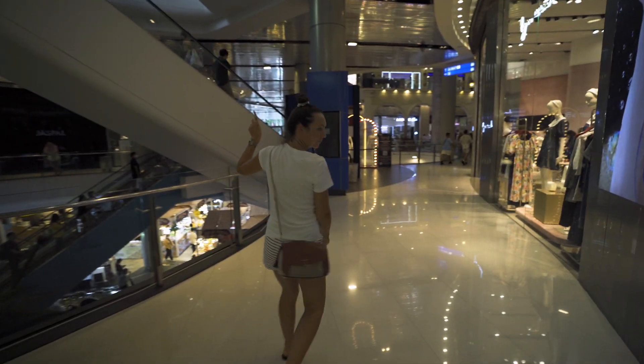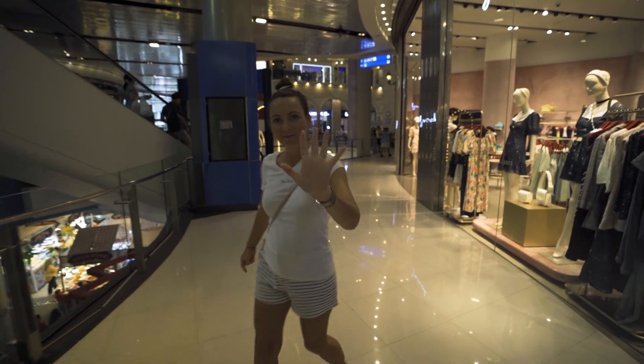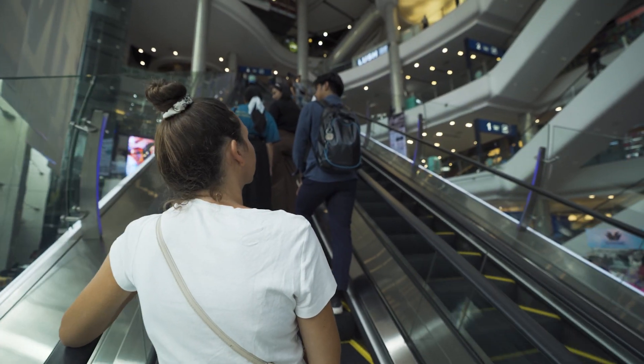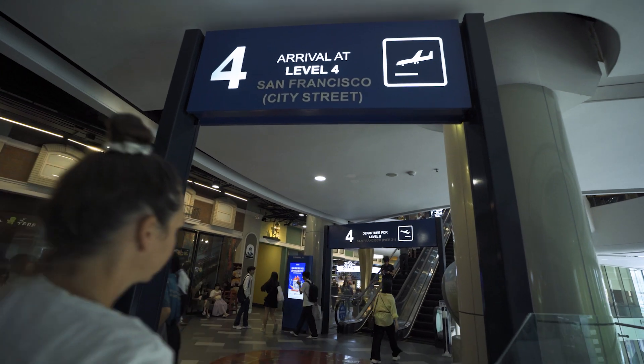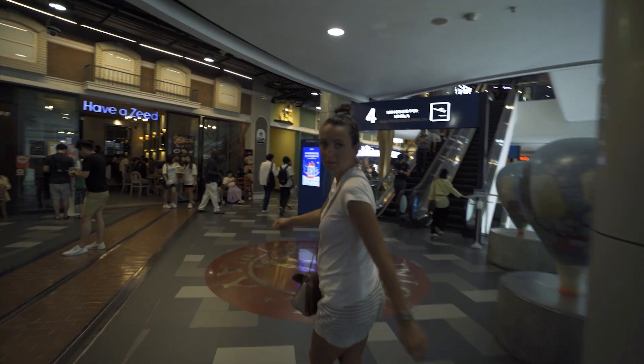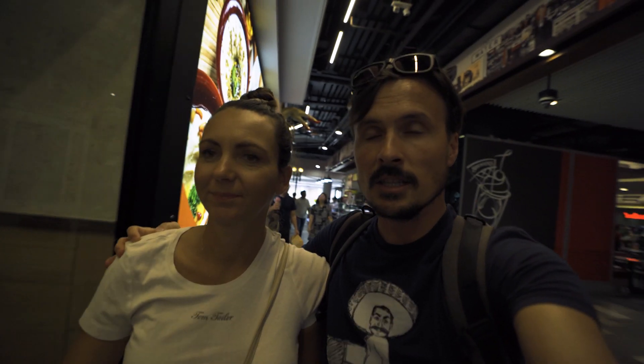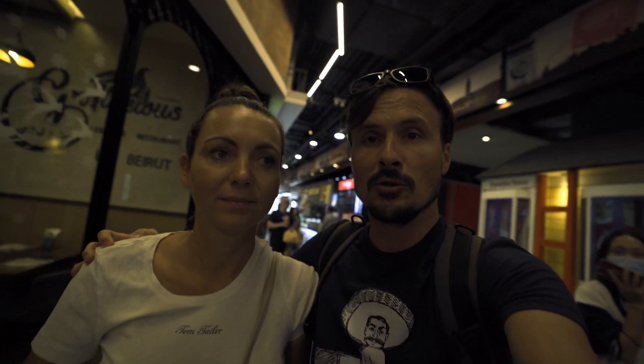All these food courts are cashless, so we need to buy a prepaid card, then you just tap it to pay, and then you get the remaining balance back at the end.